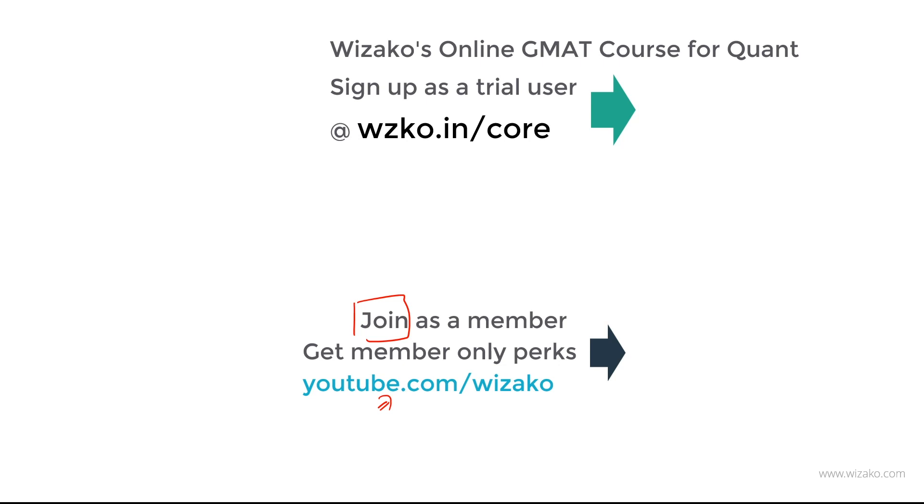Click on the join button. Even before you pay, you'll get a listing of the member-only perks. Those member-only perks will help give a boost to your GMAT preparation. Best wishes.